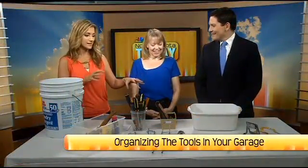We're back with Deb Williams from Ducks in a Row organizing. We're in the garage, organizing different parts of it — our tools.